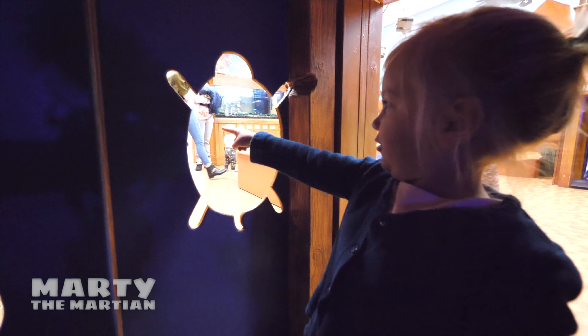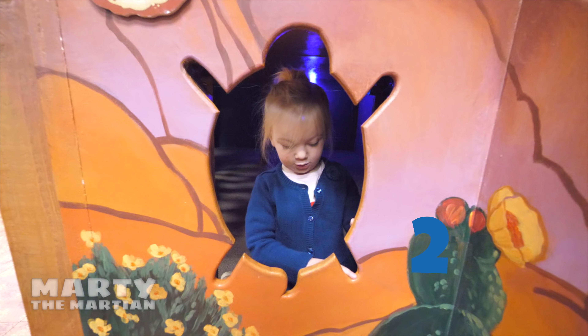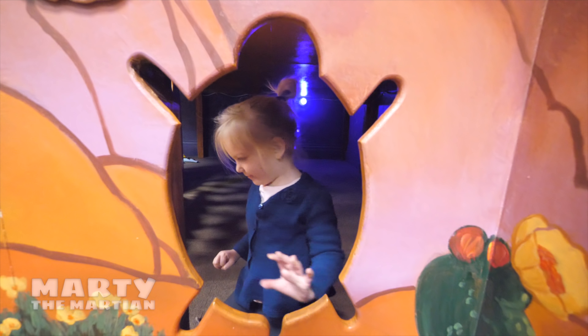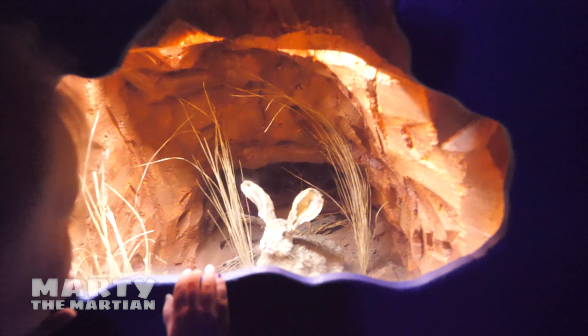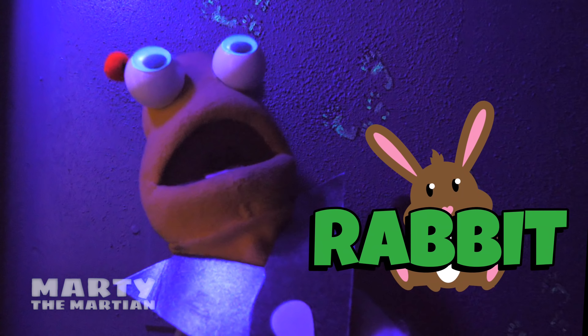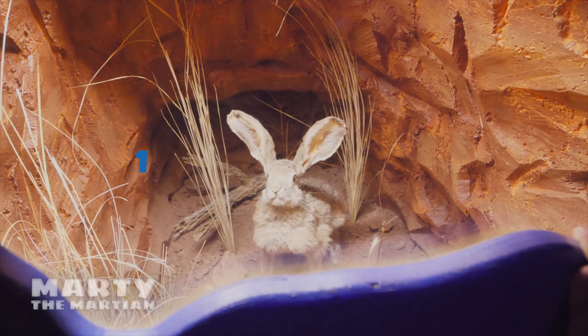It's a turtle! This looks like it's the shape of a turtle. How many legs does a turtle have? One, two, three, four — good job! Turtles have four legs! A bunny! That's right, it's a bunny! How many ears does our desert bunny have? Can we count them? One! Two! Good job!